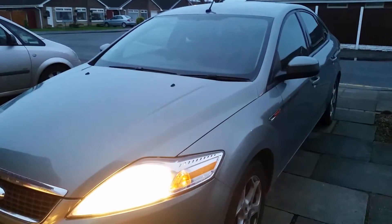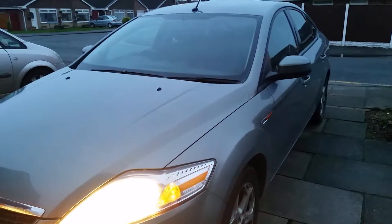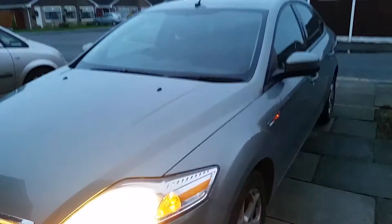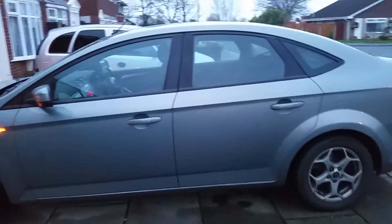Hey guys, welcome to Cold's Copters. This is the Mark 4 Ford Mondeo on the 2-litre turbo diesel Z-Tec. You can hear it purring away like a cat. Let's stand back a bit so you can view it properly. Let's look at that nice and straight there with the Y-shaped alloy wheels.